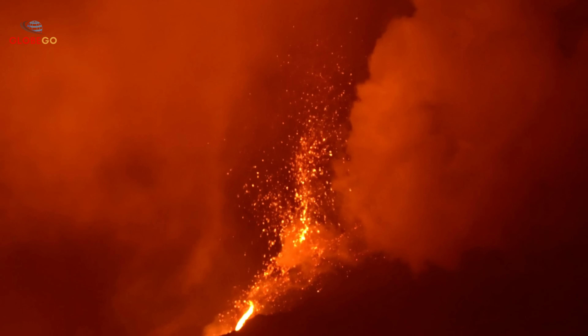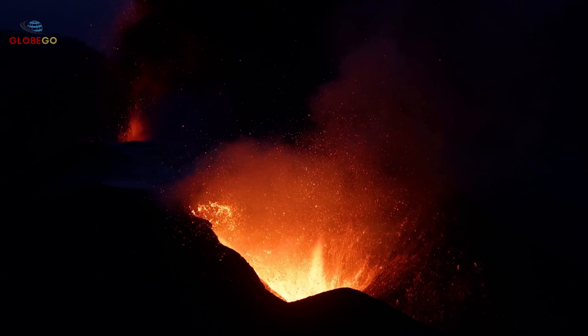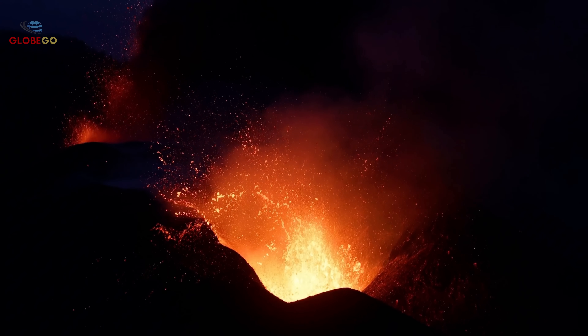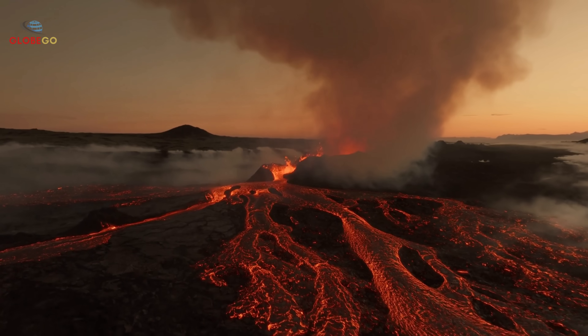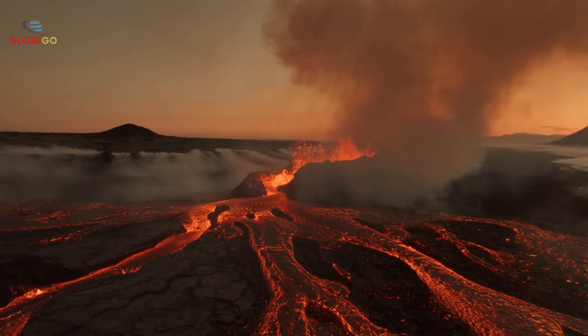Yellowstone is not just any volcano — it's a supervolcano capable of massive, global destruction. It has erupted three times in geological history, each eruption causing catastrophic effects. The first eruption, about 2,100,000 years ago at Huckleberry Ridge, ejected around 580 cubic miles of volcanic material, enough to bury Texas under three feet of debris.